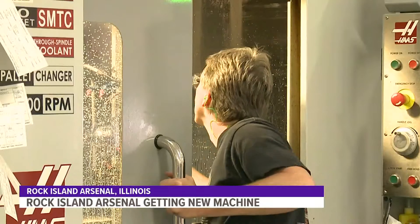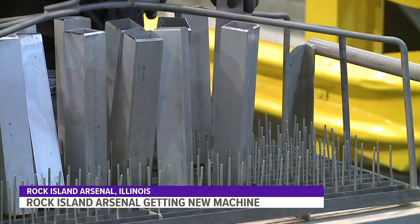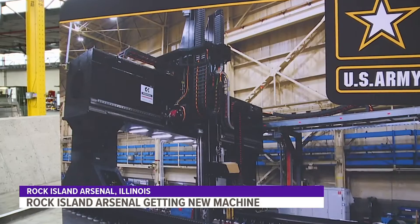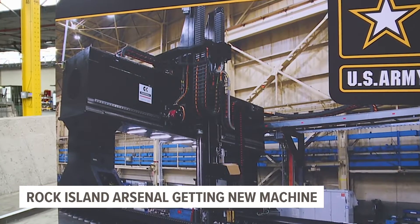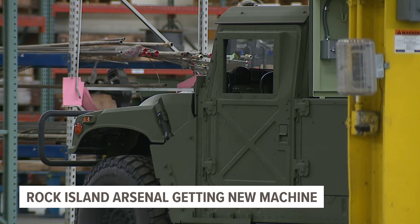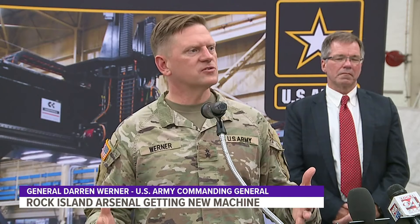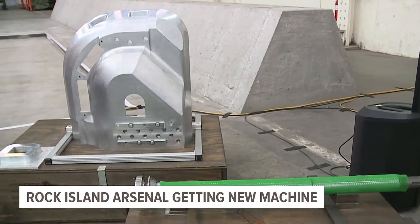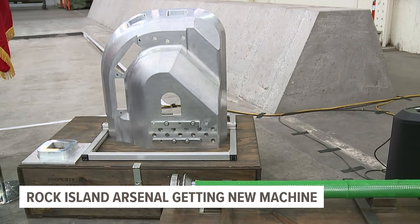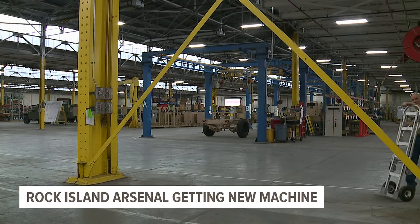Taking manufacturing to the next level. It's creating an opportunity for us to build things that we've never been able to build before. It's called the Jointless Hole Large Format Tool, a 3D metal printer that will print parts for military vehicles. The tool will produce metal parts up to 30 feet wide and 12 feet high, making it the largest 3D metal printer in the world.